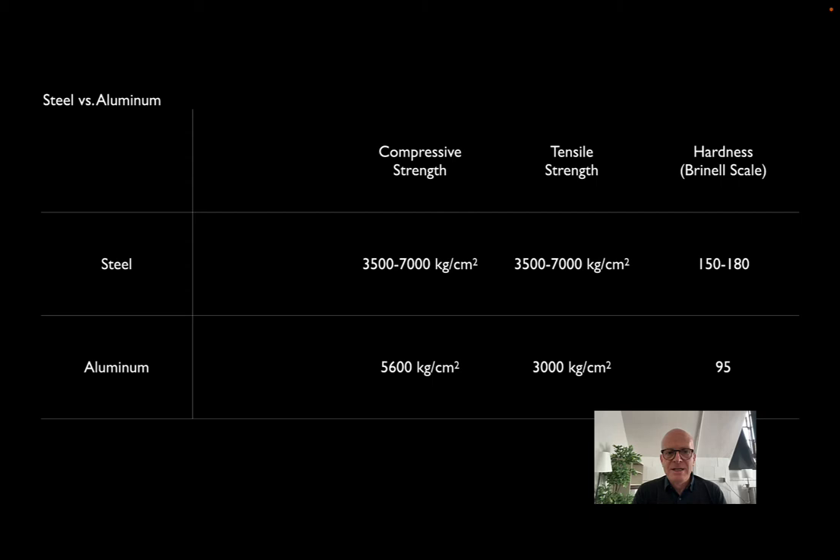That is why the Equitable Building—Pietro Belluschi's office building in Portland—was able to use an aluminum skin, because it was very close to the aluminum refining plants that relied on the hydroelectric power on the Columbia River. You can see from the data that aluminum has competitive compressive and tensile strength with steel. But if we look at hardness—a relative measure of workability related to ductility—aluminum is much softer, and therefore much, much easier to work.